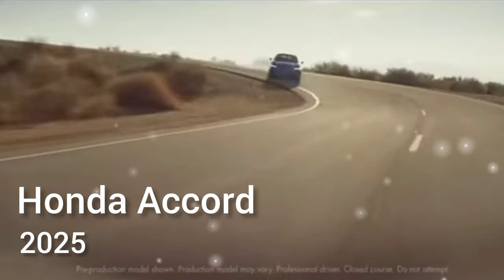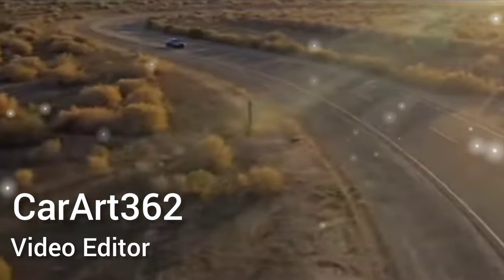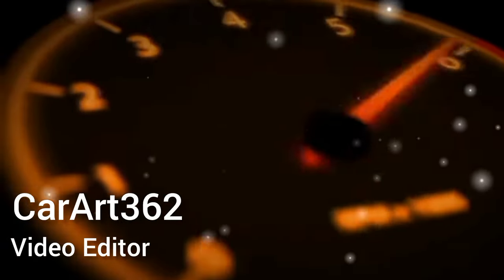Welcome to the CarArt channel. In this video we are reviewing the Honda Accord hybrid facelift for 2025. Please don't forget to like and subscribe to the channel. Thank you.